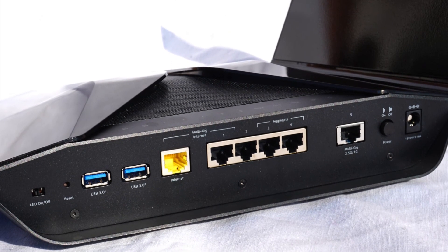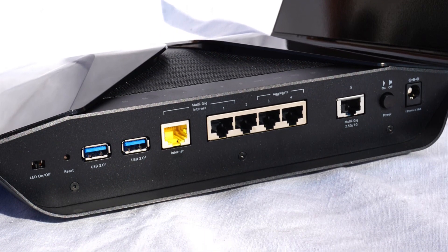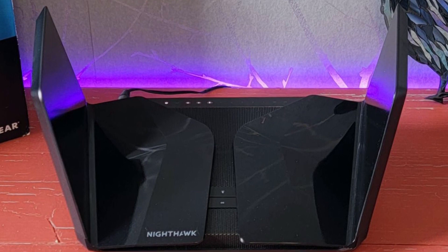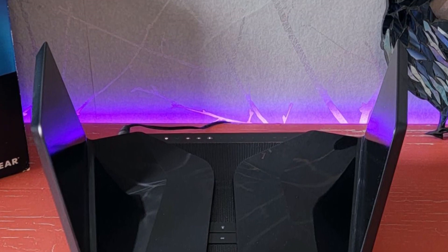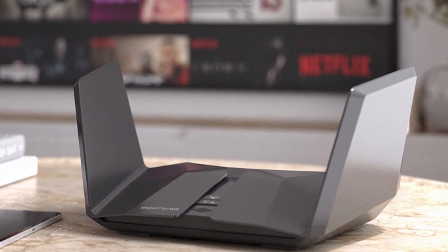Plus, with all the high-bandwidth applications, you can unlock faster speed with low latency. Considering all its specs, features, and benefits, the Nighthawk RAX500 from Netgear can be the ideal smart home router compared to its price range.